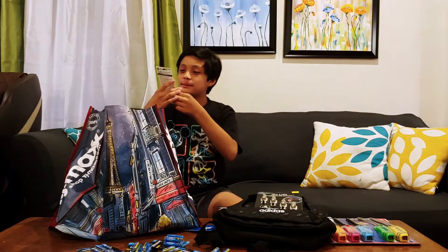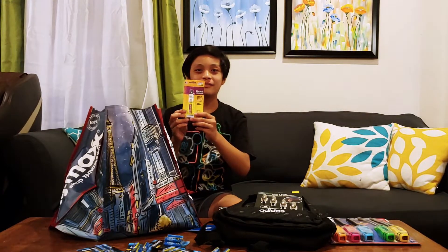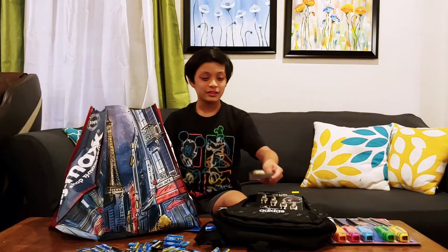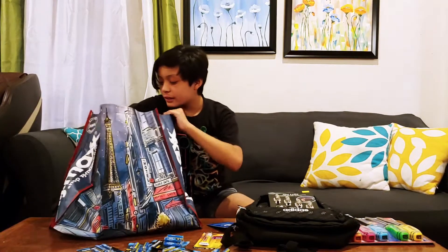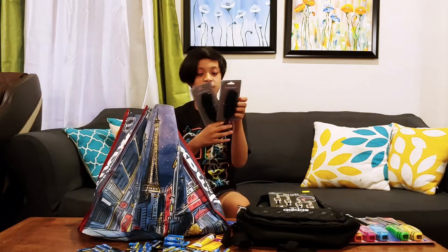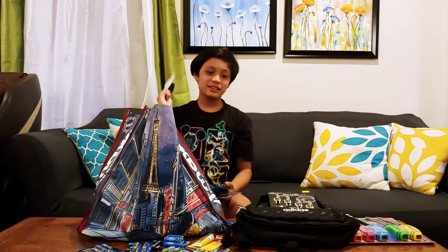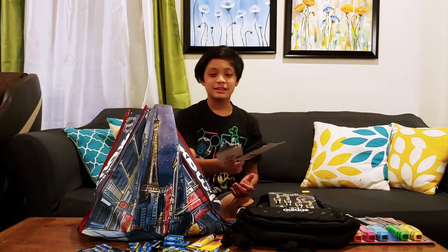Then we have some super glue. I didn't even know we had it in the cart, but I don't think we have any more super glue, so I guess that's why we bought it. Then we have two hair brushes — these are mine, and I can use them in my room, also because my head is itchy sometimes.